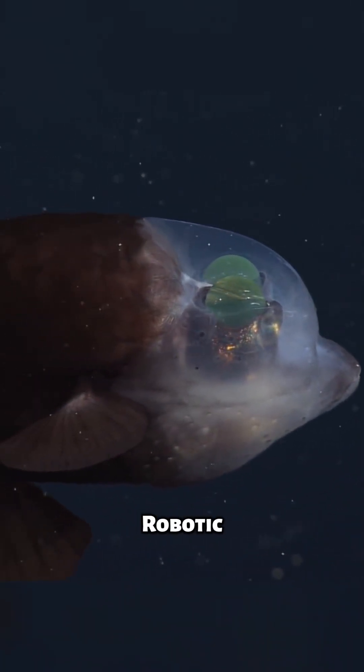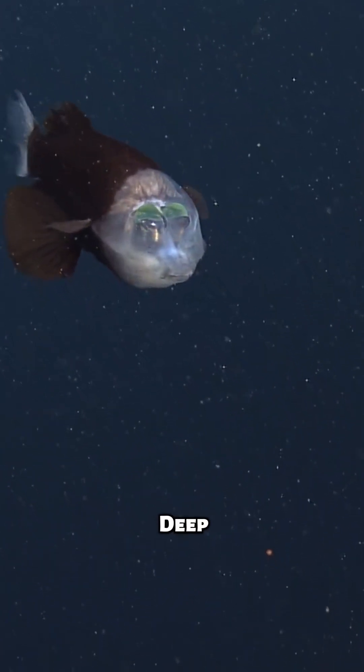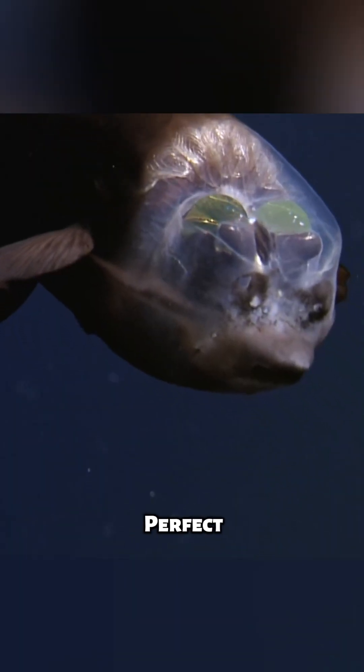Don't mistake this for a high-tech robotic underwater submarine. Meet the Barrel Eye Fish. First discovered in 1939, this deep-sea dweller's adaptations are perfect for its dark world.